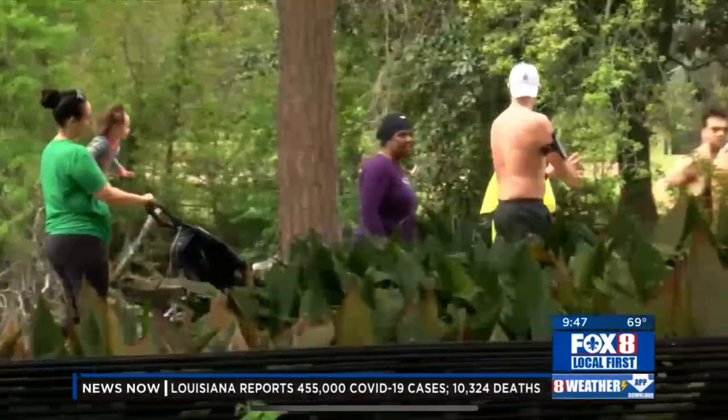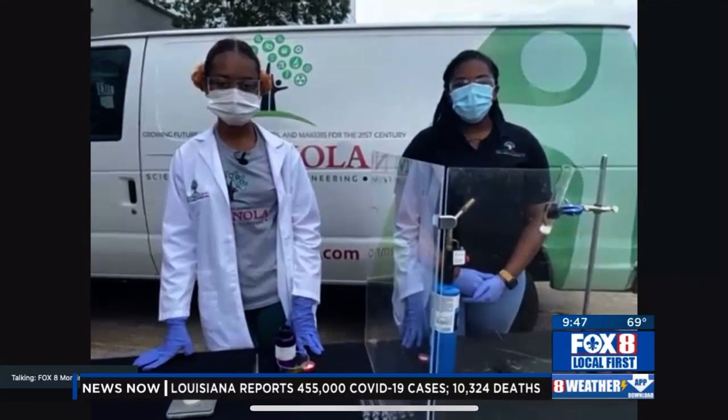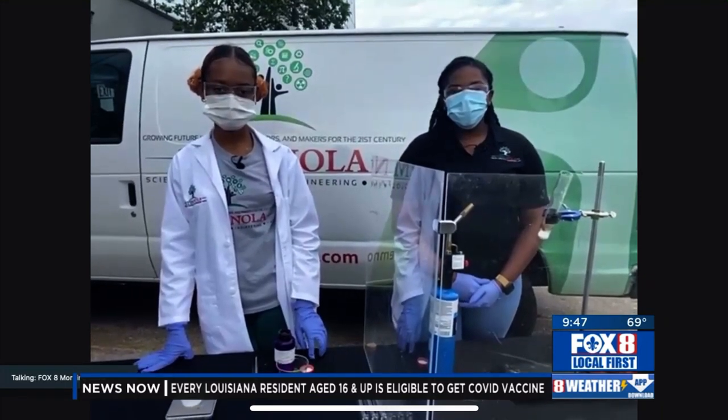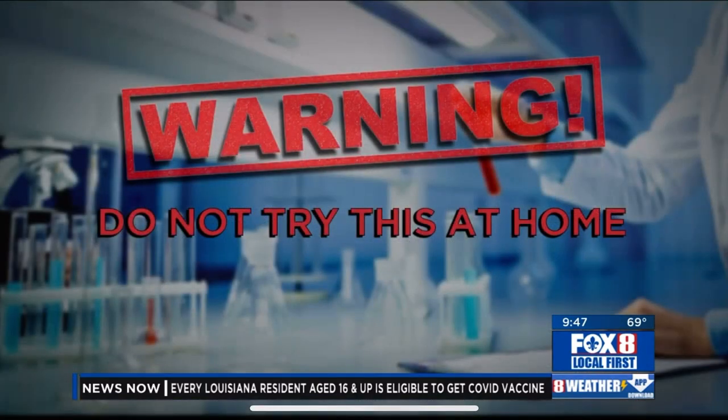We're joined by STEM NOLA's Lamaya Hall and 17-year-old Jalen Carr, who's a student at both New Orleans Math and Science and Xavier University. But before we start this experiment, we have to say: do not try this at home. Jalen and Lamaya, take it away.